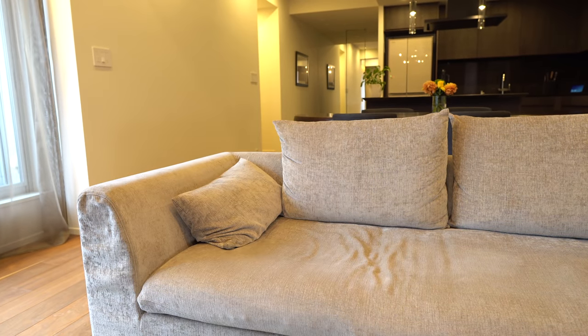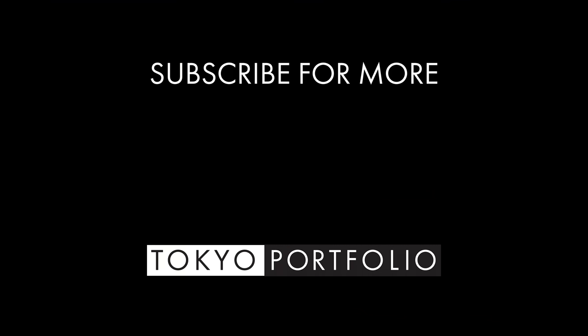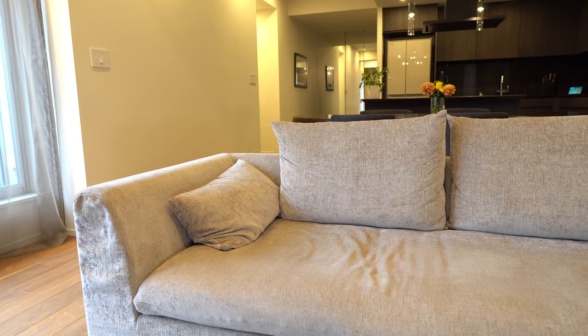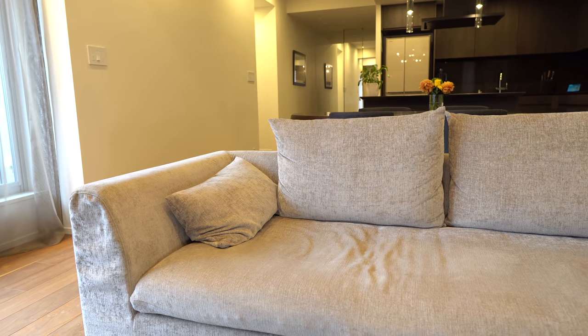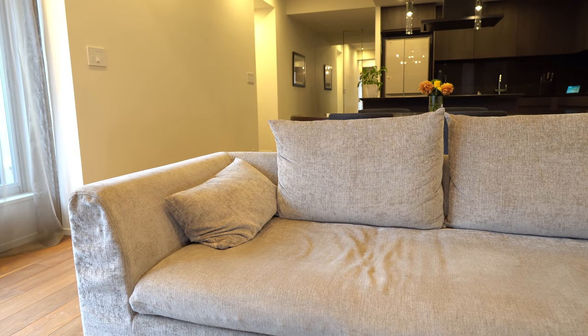Until next time, thanks for watching. Echo, lights out.